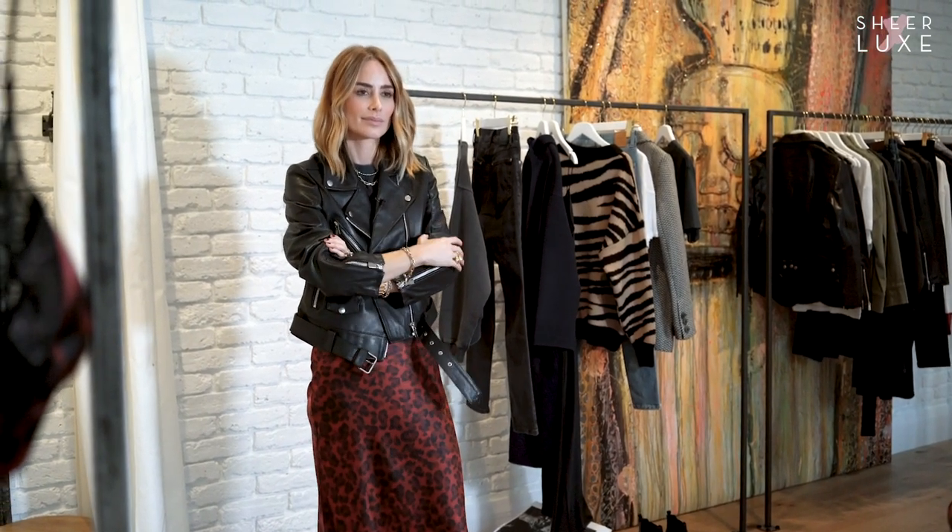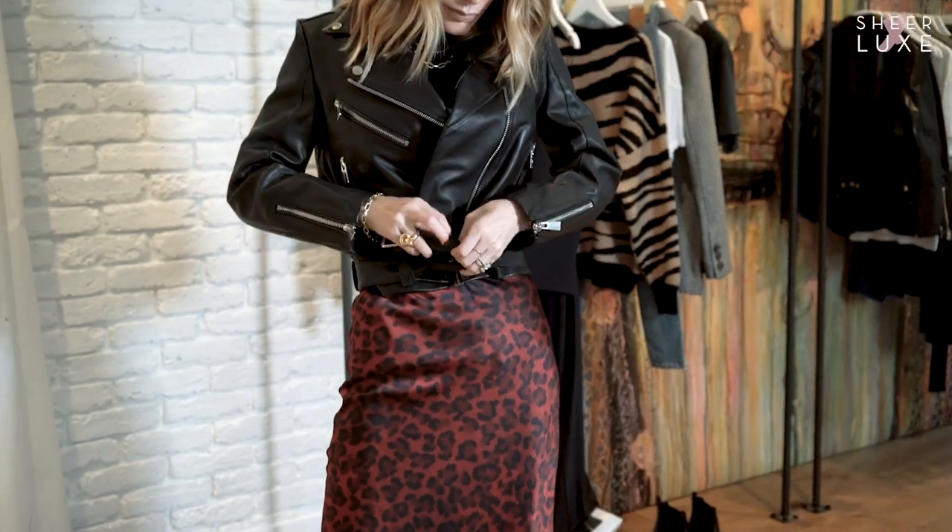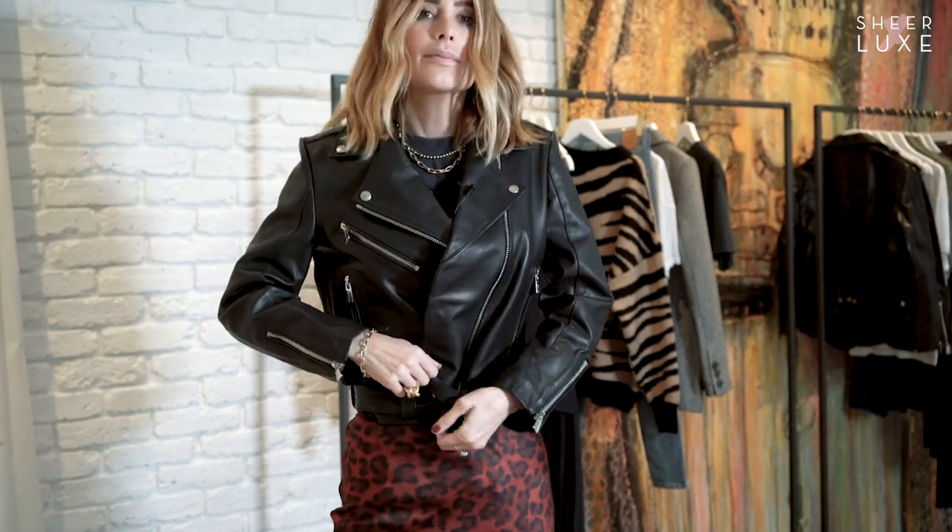Now I'm going to show you how I style each of these looks. There are so many ways you can style this leather jacket. Today I chose to do it with a silk skirt — that perfect combination of rock and roll and feminine together.